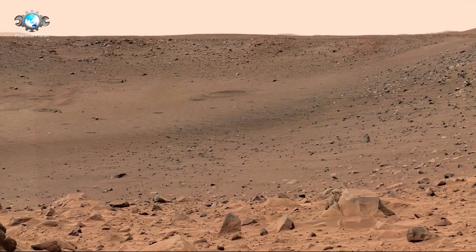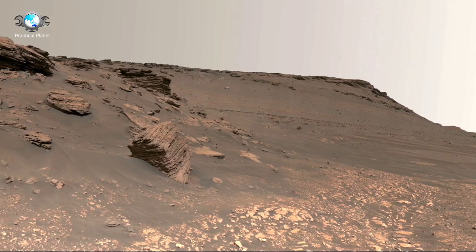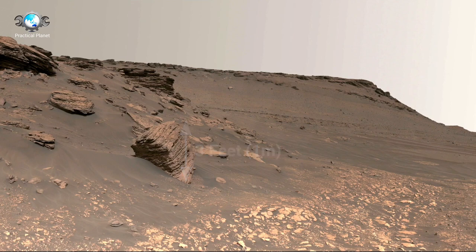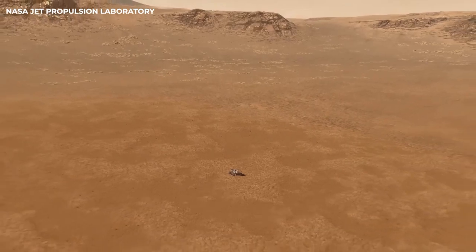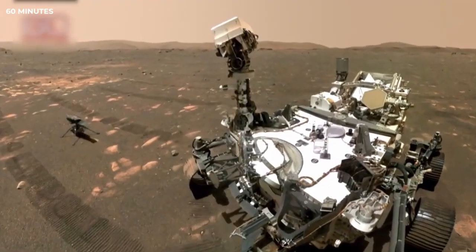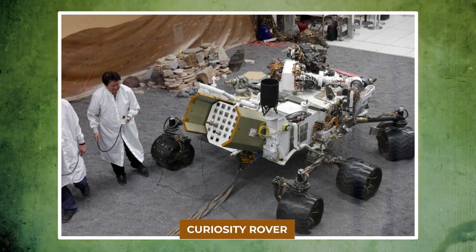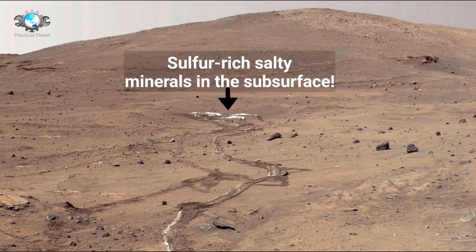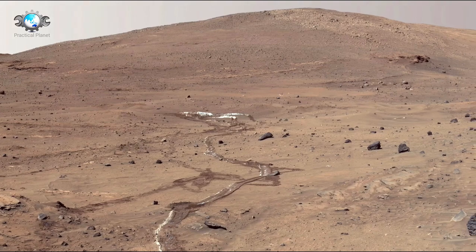A new look at the Red Planet. Rovers have been instrumental in expanding our understanding of the Red Planet. Over the years, NASA has sent several groundbreaking rovers to Mars, each more advanced than the last, with missions that span over two decades. The first major rover, Spirit, was launched in 2003, alongside Opportunity, both tasked with searching for signs of past water. Their discoveries helped solidify the idea that Mars once harbored conditions suitable for life.